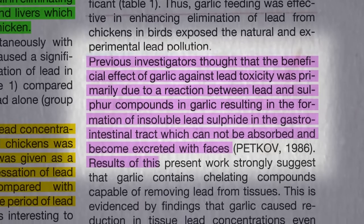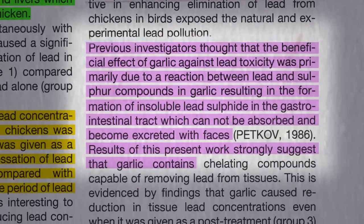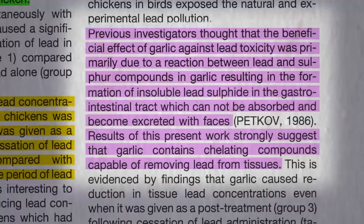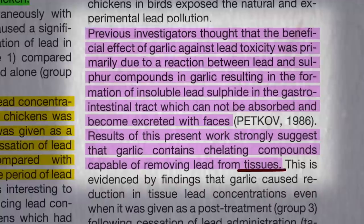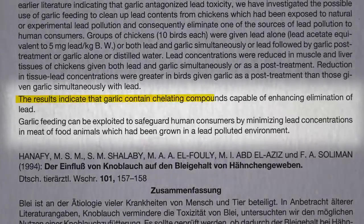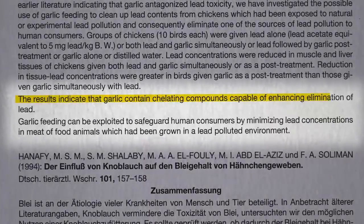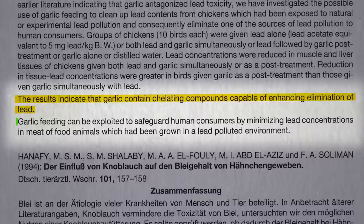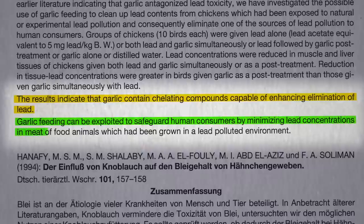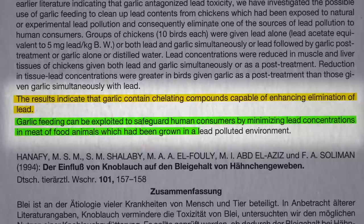But what this study showed is that garlic appears to contain compounds that can actually pull lead — not just out of the intestinal contents, but out of the tissues of the body. The results indicate that garlic contains chelating compounds capable of enhancing elimination of lead, so garlic feeding can be exploited to safeguard human consumers by minimizing lead concentrations in meat.